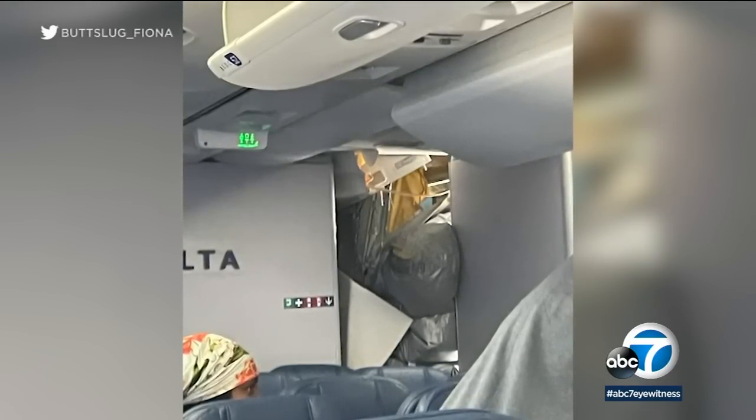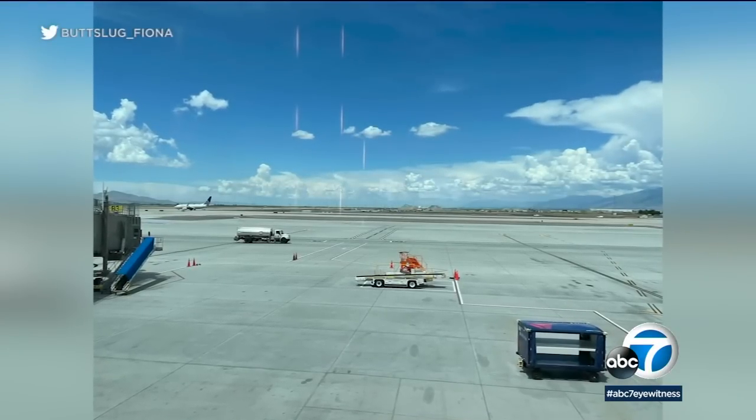The passenger finally did make it back to LA. Meanwhile, the injured crew member was taken to a hospital and has since been discharged.